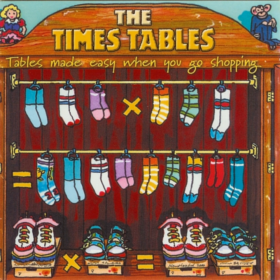If you're counting in a shoe shop, you have to count in twos. You don't get shoes in threes or fives. You've got two feet so you get two shoes.